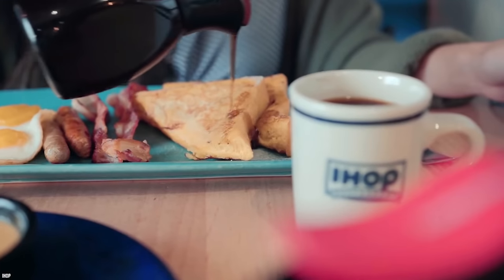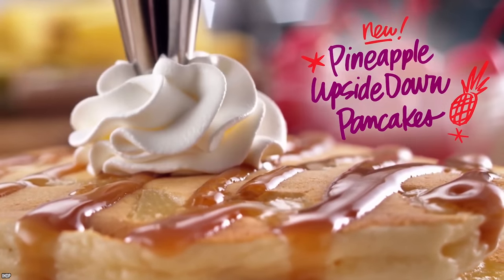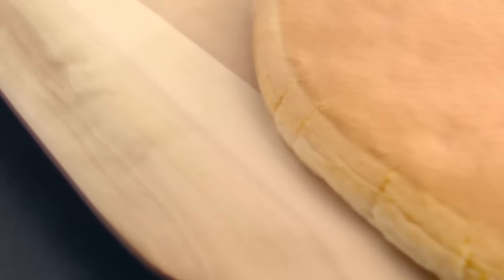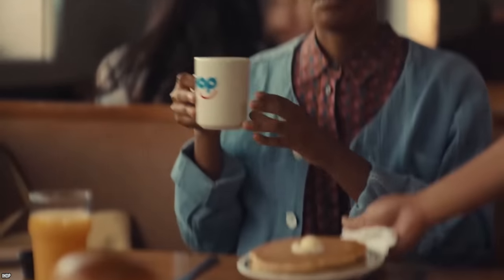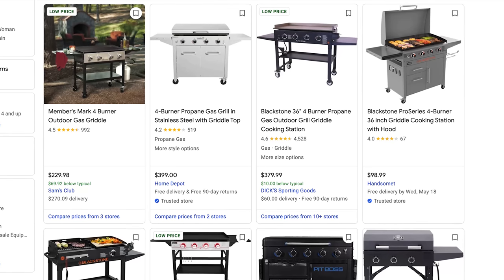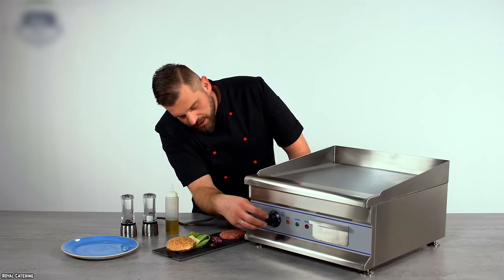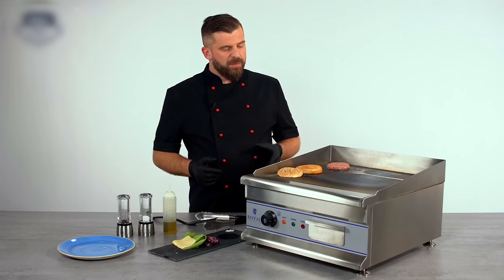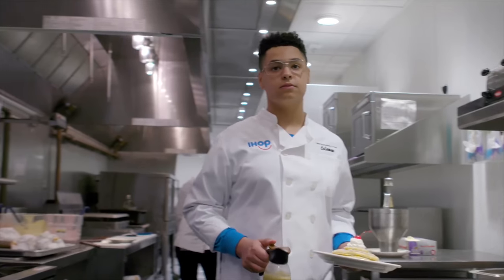If you want to make perfect IHOP-style pancakes at home, batter dispensers don't cost much — Amazon sells them for about 20 bucks. Those IHOP pancakes also wouldn't exist without a griddle. The griddles at IHOP aren't cheap grills from Walmart, but they aren't multi-million dollar machinery either. You can buy an IHOP-style griddle from a restaurant wholesaler for a few hundred dollars. The griddle needs to be set at exactly 350 degrees — any higher and your pancakes will come out burnt.